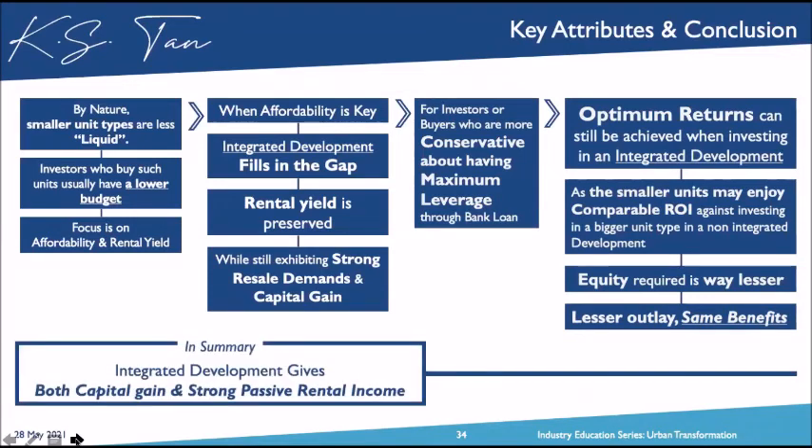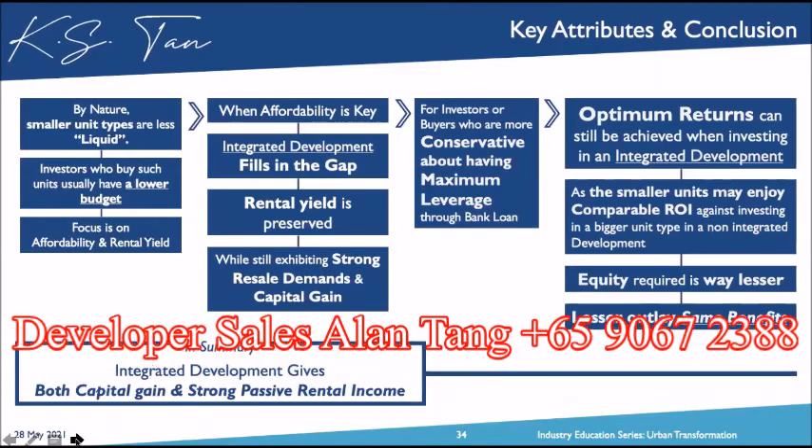In conclusion, integrated development can give you both capital gain and strong passive rental income.